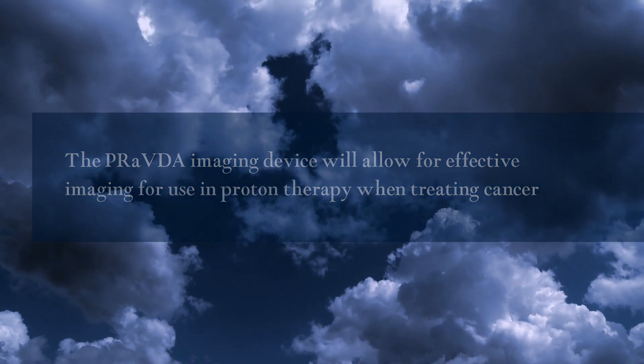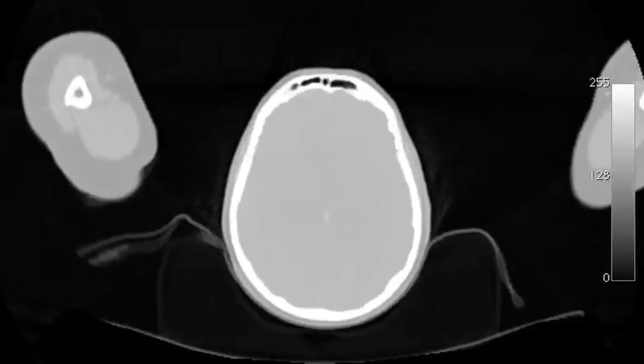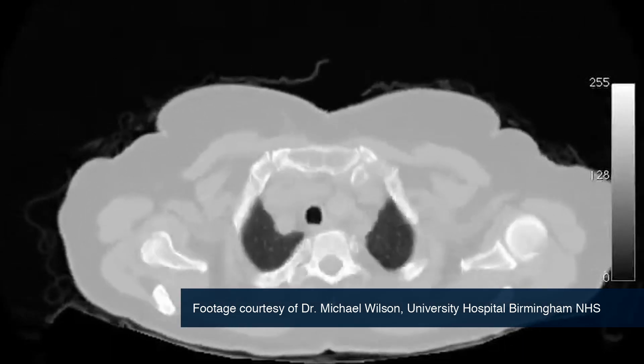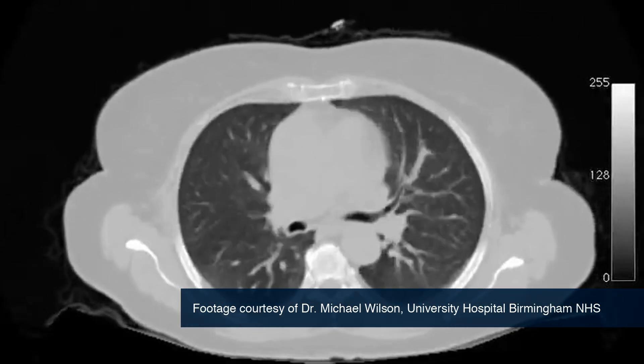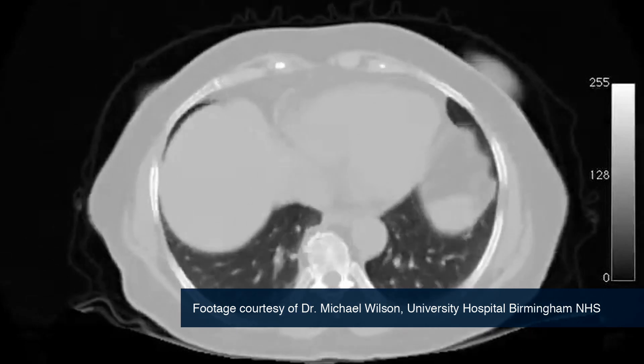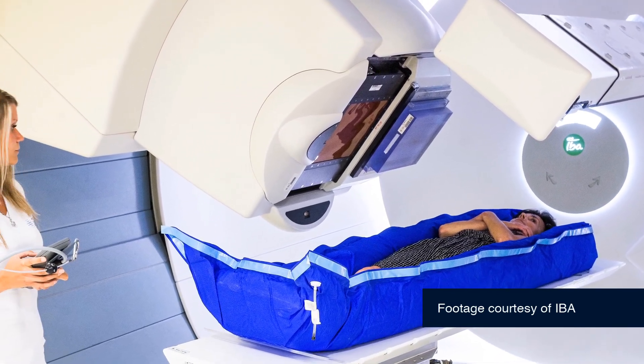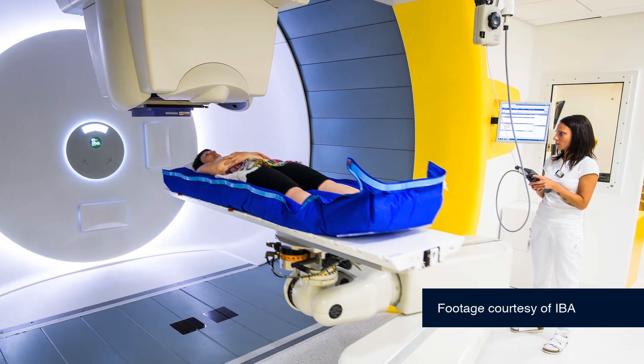We can use it during treatment, so we can monitor the dose in real time that is being delivered to a patient. But most importantly, we can use it to image the inside of the patient using protons. There are a number of advantages compared to conventional X-ray CT scans. Firstly, it's made with the same protons which are used for treatment, which means much more accurate treatment planning. PRAVDA will be using the same machine for proton CT, quality assurance, and treatment.